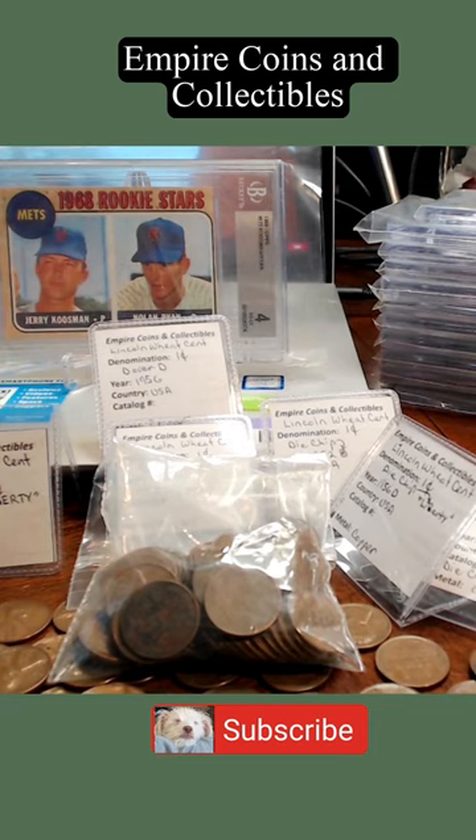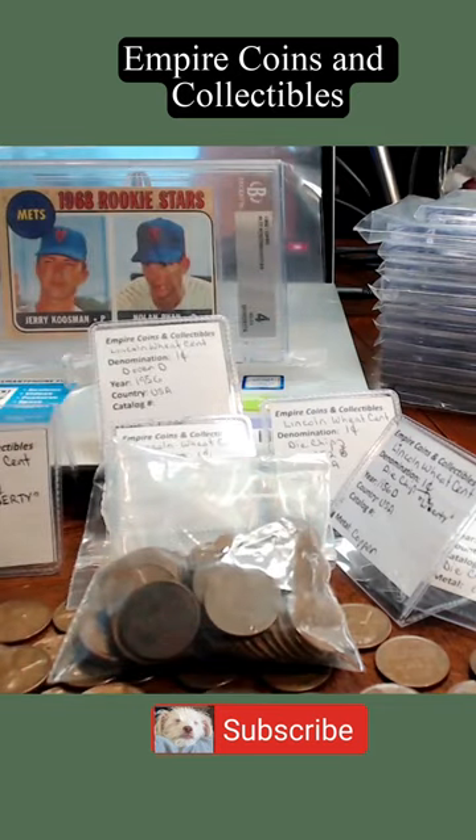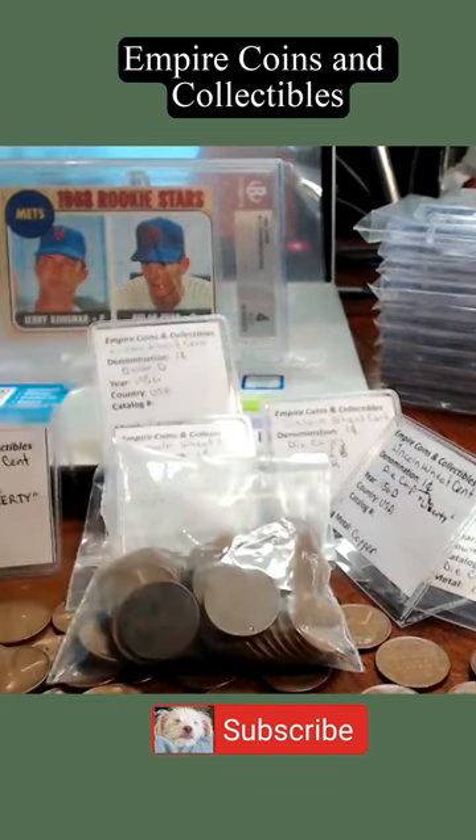As I'd related in a previous short, I bought a bag of Lincoln cents from a young man and his father. I didn't really expect to find anything in this bag. I did find some samples that I will put into my collection, but I didn't expect to find any errors. But lo and behold, you can see all these handwritten notes on the coin flips. What I did find, which was really surprising,